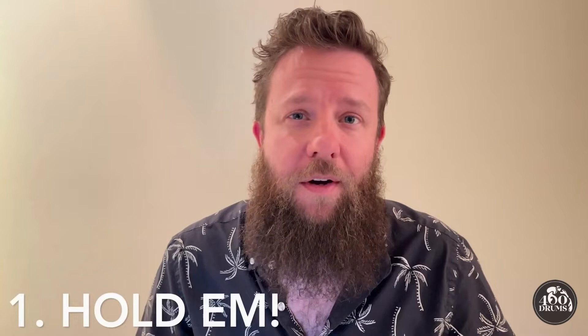Hey everyone, Brandon here with the 400 Drums team, here today to talk to you about a few different things you can do once the 400 Drums NFTs you're purchasing are in your wallet.